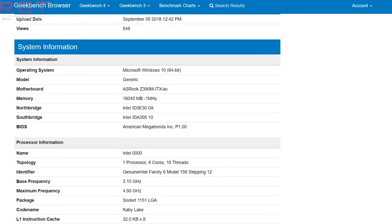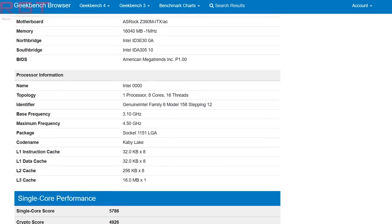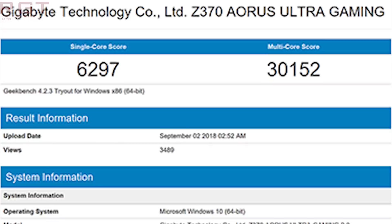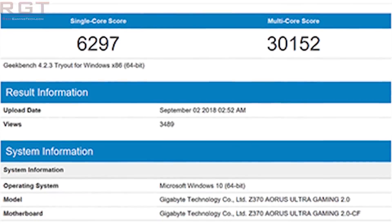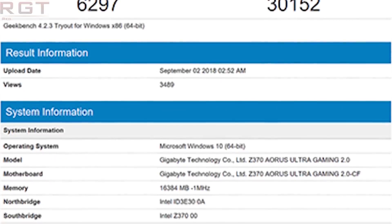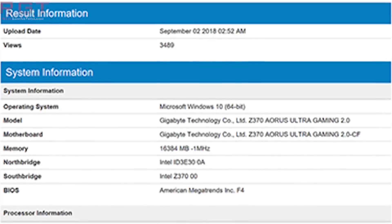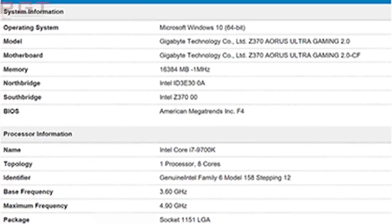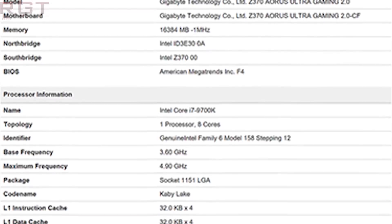The single-thread in particular is more anemic than what we've seen from the i7-9700K, and this is because of the lower clock speeds. Even so, it's a fairly impressive chip, and I'm sure that in some tasks — because it does have hyperthreading, which the 9700K also has, and it still has eight physical cores — we may see some instances where this processor does excel.